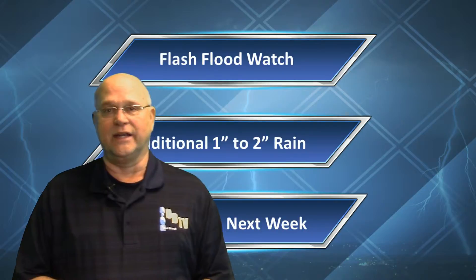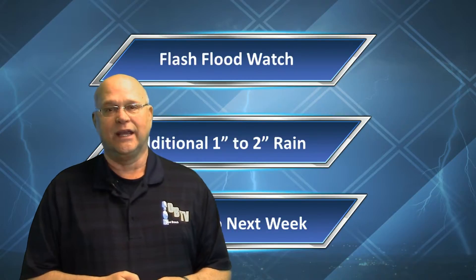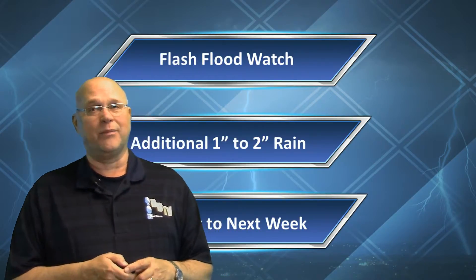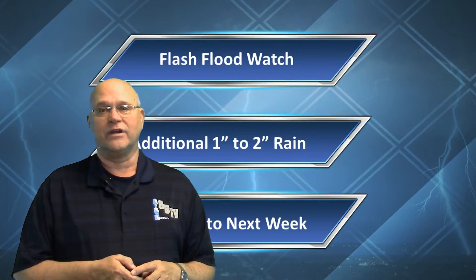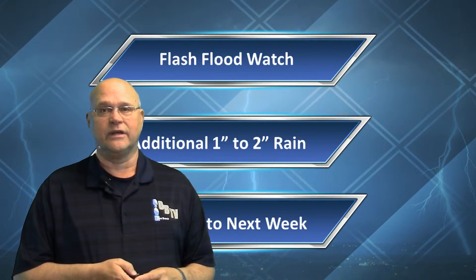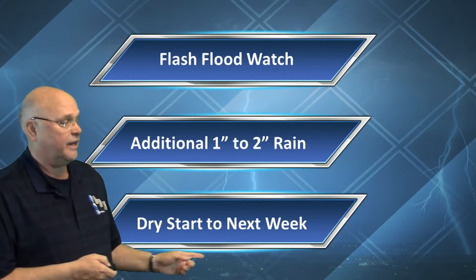It is 54 degrees and cloudy in the Olive Branch area right now. We still have a flash flood watch in effect at least through Saturday afternoon late. Any additional rainfall on already saturated soils could cause a problem, and we expect maybe another inch to two inches of rain — nothing compared to the well over nine, almost nine and a half inches of rain recorded in the last three days. We do have a dry start to next week, and that is very good news.